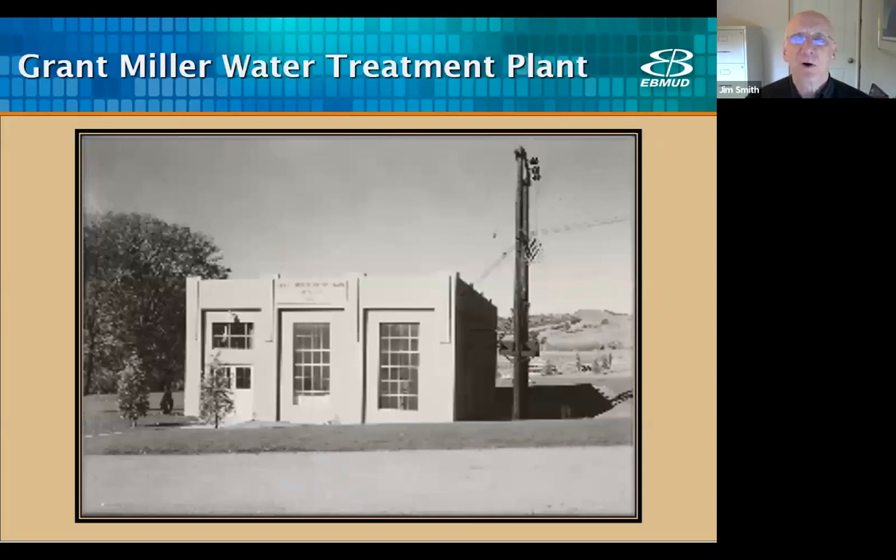Before the Orinda plant could be designed, a smaller one-million-gallon-per-day plant was built to treat Mokelumne water — named the Grant Miller plant. Due to the excellent raw water quality in Pardee Reservoir, they experimented with only treating the water with chlorine for disinfection and lime for corrosion control. This process was different from other East Bay Mudd plants that existed in the 1930s, which included additional processes of coagulation, flocculation, and sedimentation to treat source water from local reservoirs. Coagulation is the process of adding a positively charged chemical to neutralize negatively charged particles to improve filtration. The testing was successful, and the Orinda plant was built without flocculation and sedimentation basins, though today the plant does coagulate the water to meet current water quality standards.